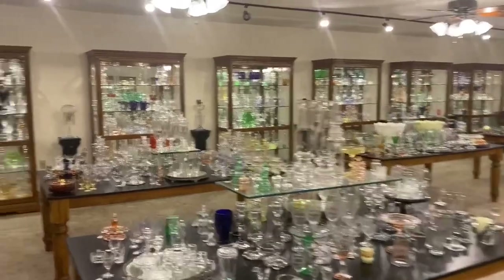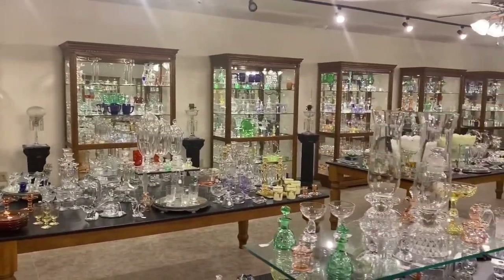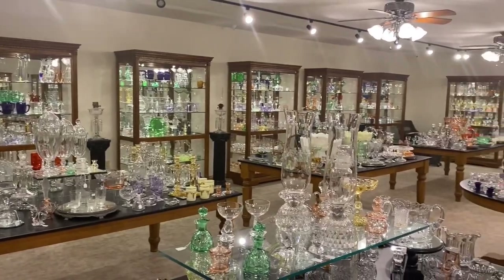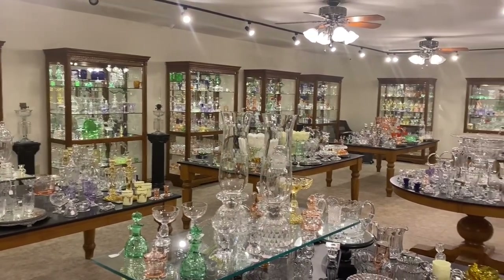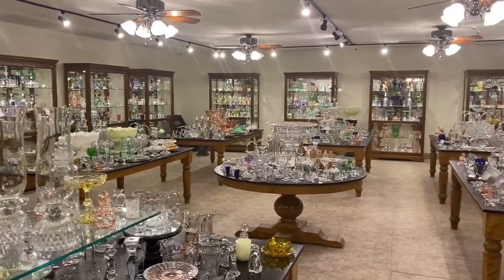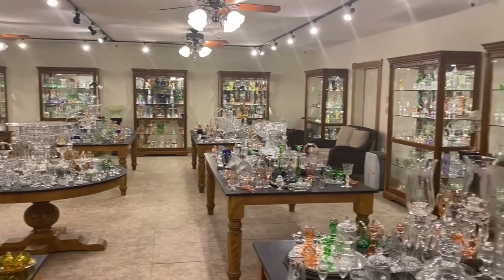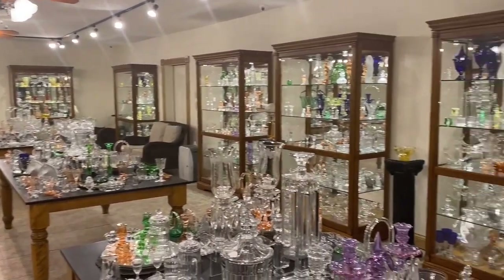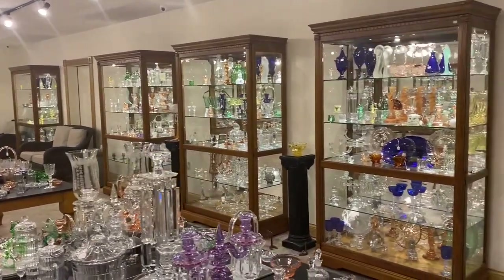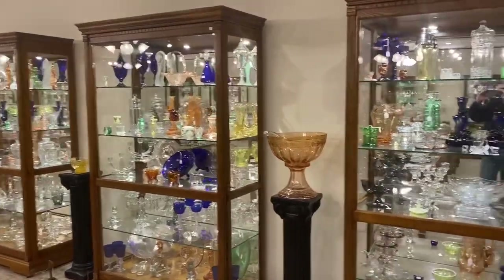I'm going to give you a quick little preview of our shop. We have 18 cases and 9 tables chock full of Heisey glassware. We do buy Heisey one piece or an entire collection, so if you know someone that has any Heisey for sale, please have them get in contact with us. For this morning's video we can combine several weeks of videos, so we can put several pieces in that box before we ship it to you.